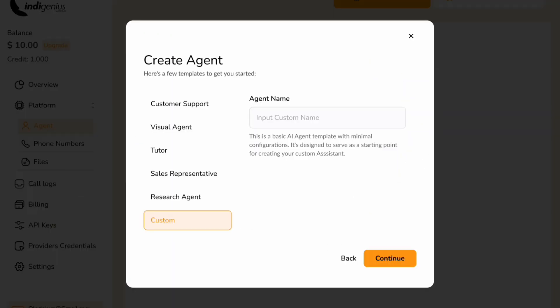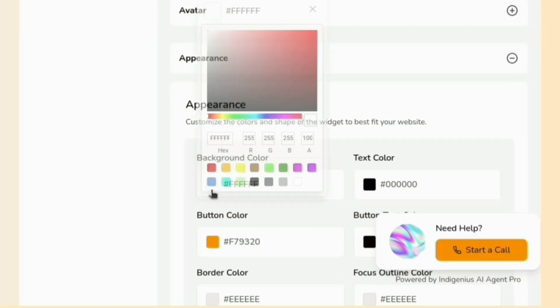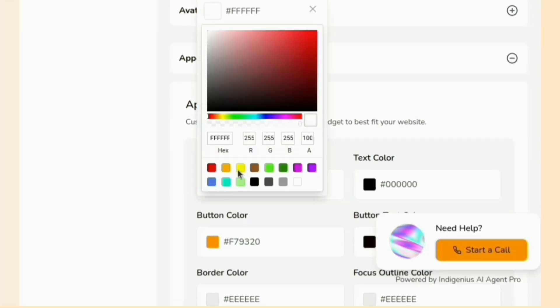Create your AI agent in under a minute with intuitive prompt inputs. Customize your widget to reflect your brand's identity — choose your colors, style, and personality with ease.